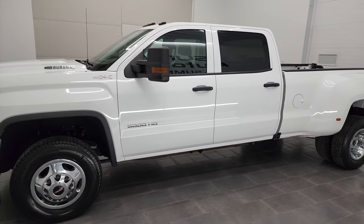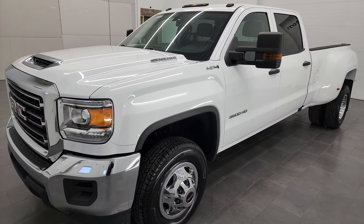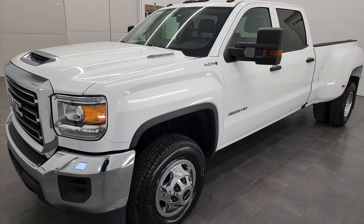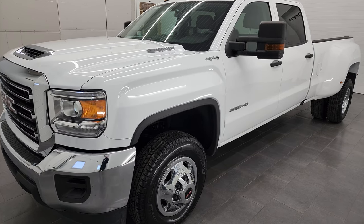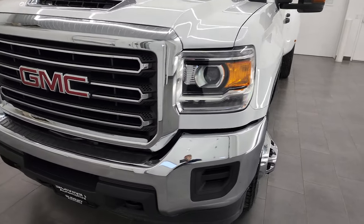It has the L5P engine, which puts out 445 horsepower, paired up with the Allison heavy-duty 6-speed automatic transmission. This truck has been fully safetied and inspected by our service shop, has a fresh oil and filter change. All the fluids have been checked and topped off, and this truck is 100% ready to go.